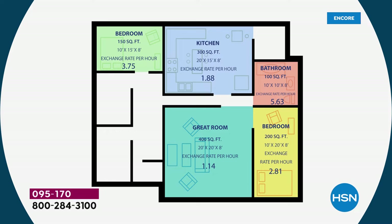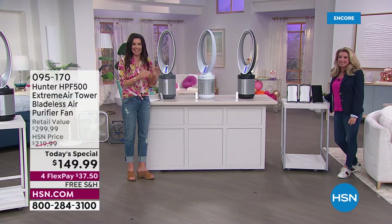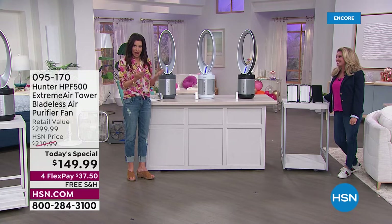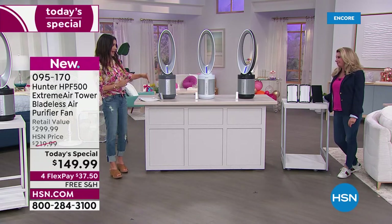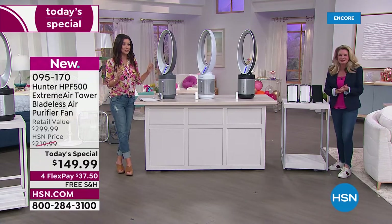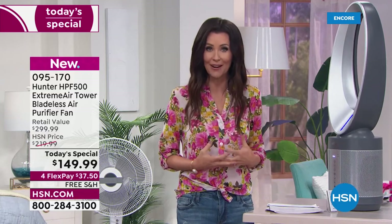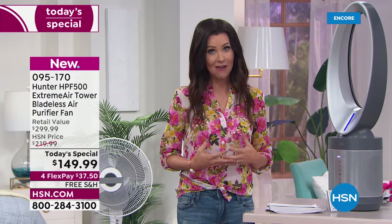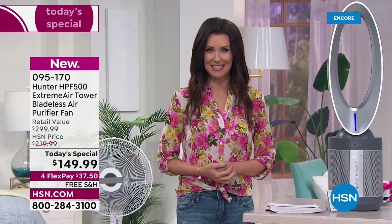Think about mold spores in the air — they don't keep replenishing themselves every hour. If you clean all the mold spores out of the air in that entire room in an hour, they're gone. Every hour, you get brand new, fresh, clean air completely in that entire room. You just leave these on all the time. When you have clean, pure air, you experience a difference. Right now it's hot everywhere — Hunter is the gold standard when it comes to moving air.